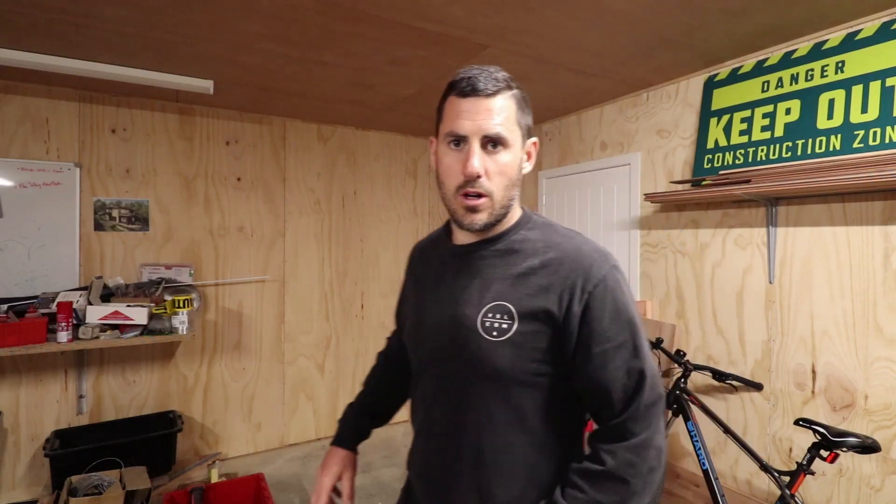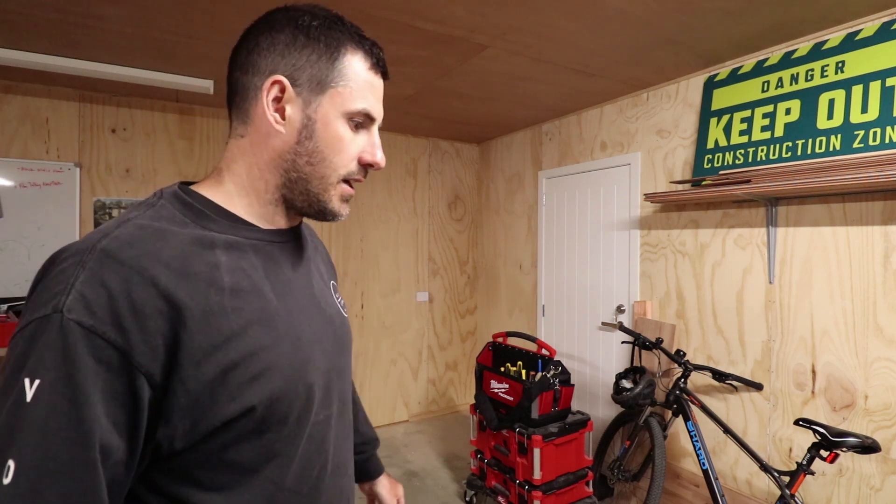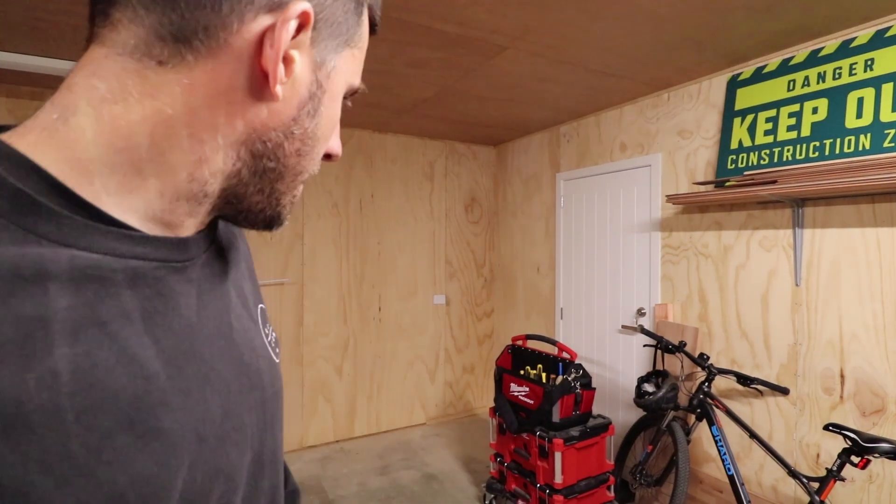I've removed all the paint from this corner over here and what I'm going to do is try that out as the bike area. We've got all these bikes just here — this is a bit of a mess — let's see if I can work that out.